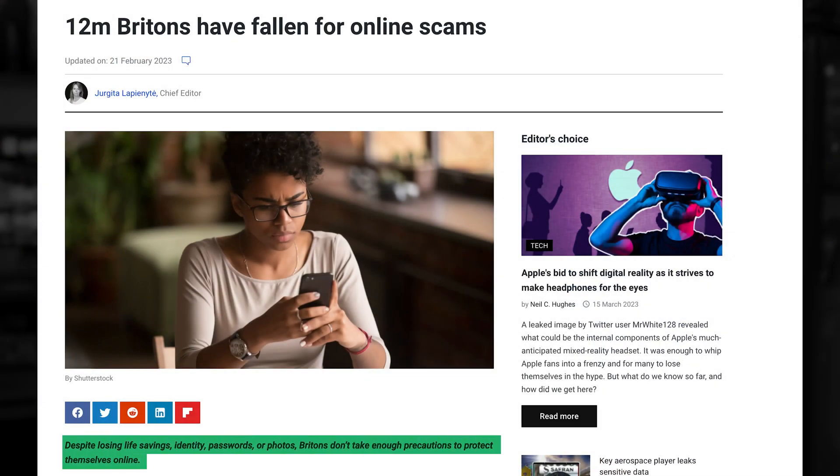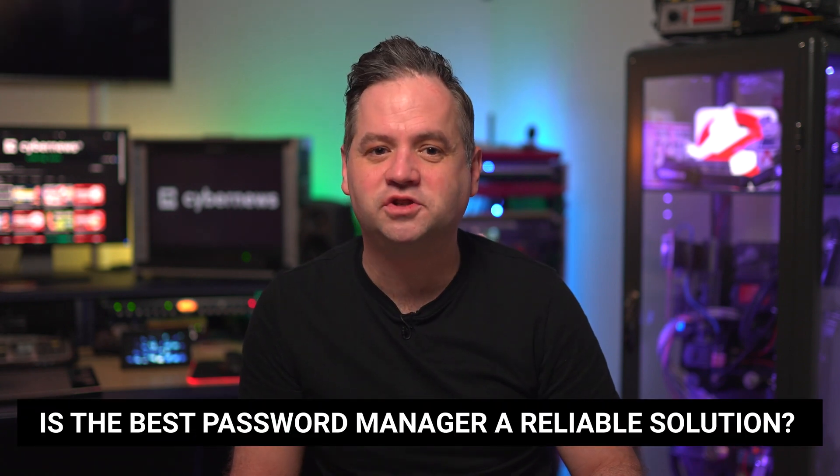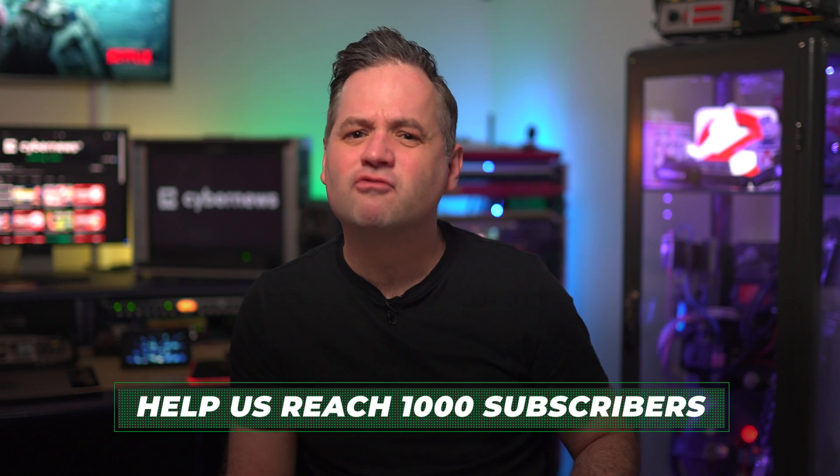Despite three quarters of Britons claiming they could spot a potential scam a mile away, the statistics would seem that Brits don't do enough to safeguard their data online. So is the best password manager a reliable solution? Welcome to the channel — I'm going to pit 1Password versus Keeper against one another to offer a trustworthy take on which one might be safe, right for you, and within a reasonable price.